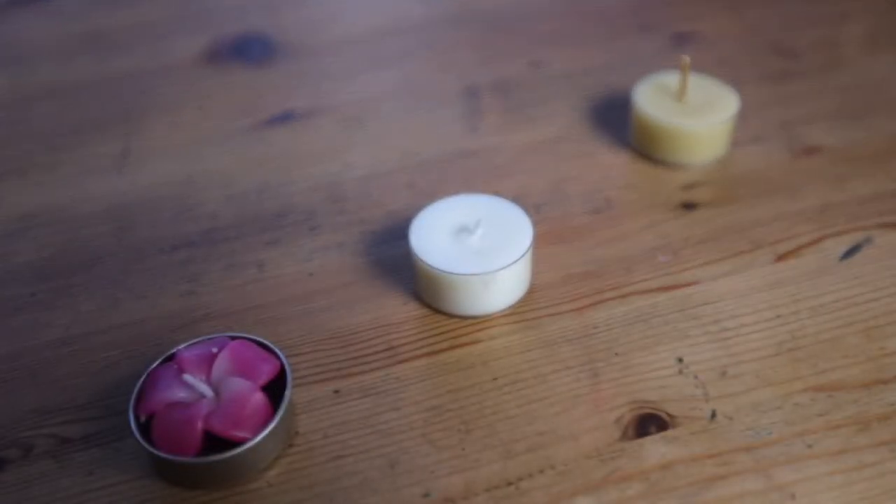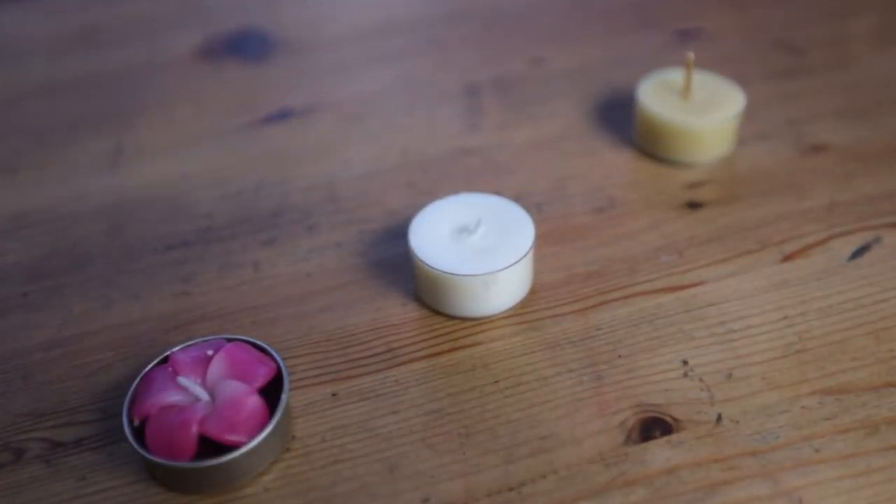Something else you can do to prevent soot from forming is burn the candle for a maximum of four hours at a time. The type of candle you use is another factor. For example, paraffin wax supposedly has more chemicals and produces more soot compared to beeswax or soy wax.